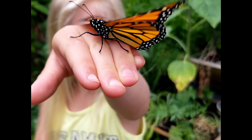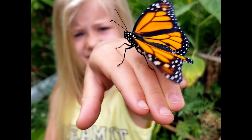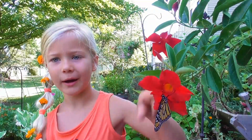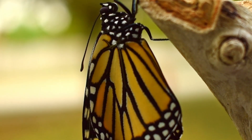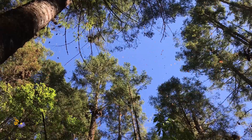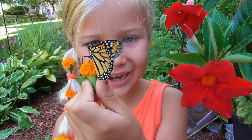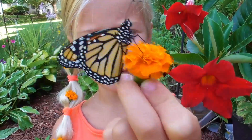Monarchs are so amazing! They weigh less than a penny and their wingspan is only 4 inches across, yet they manage to fly 3,000 miles. This little beauty right here just emerged from his chrysalis about an hour ago, and as soon as he takes off from this flower, he will begin his amazing 3,000 mile journey all the way to Mexico. He will fly up to a hundred miles in just one day. That is pretty incredible.